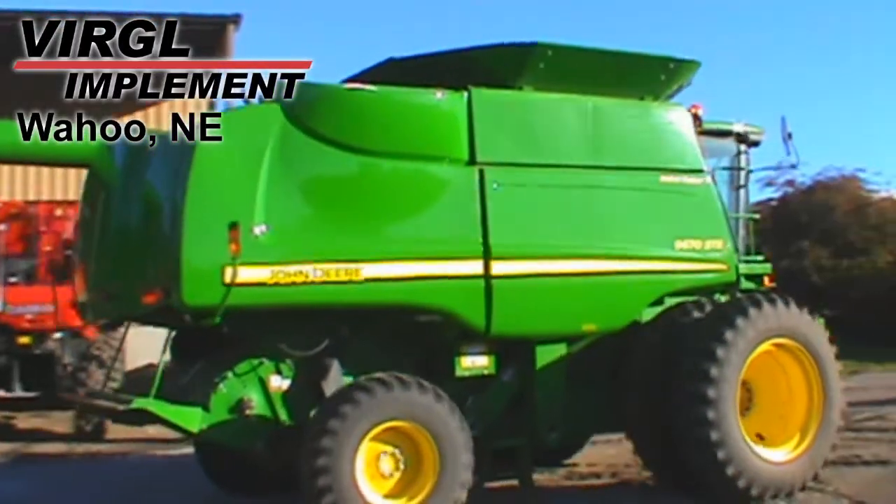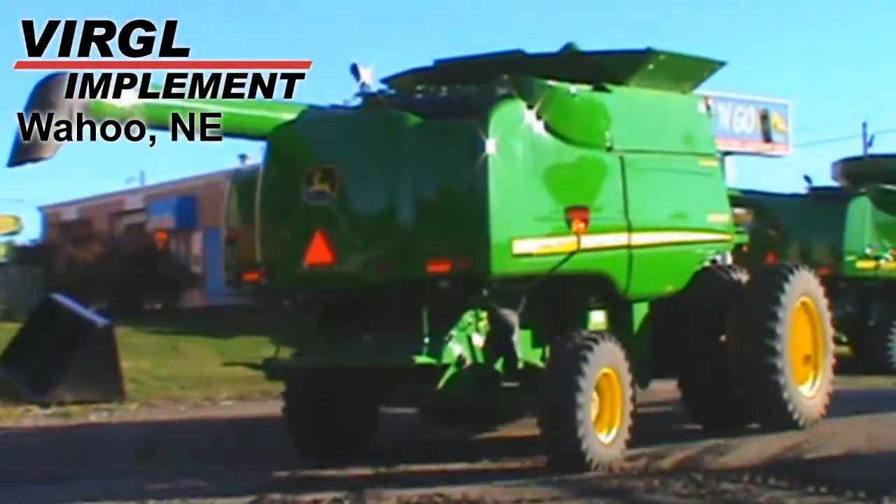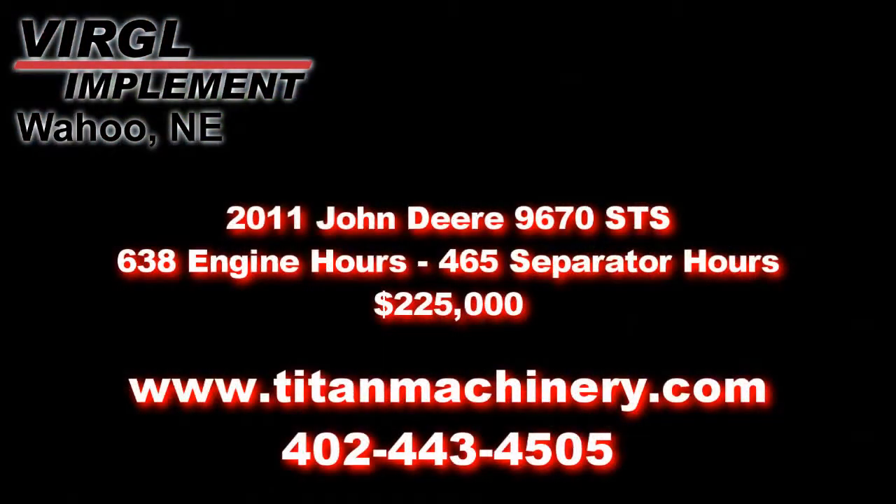If you're interested in this unit or any other piece of equipment, please contact our sales department at 402-443-4505 or visit us online at TitanMachinery.com.